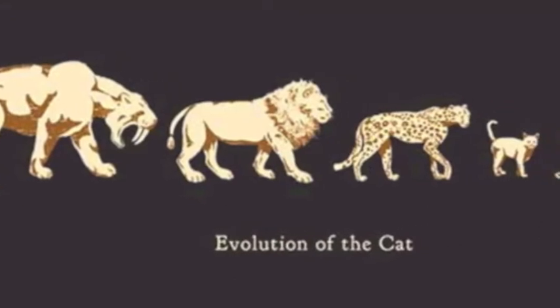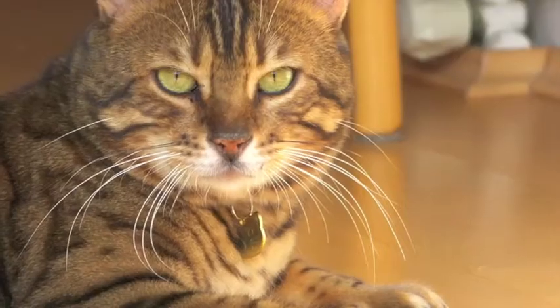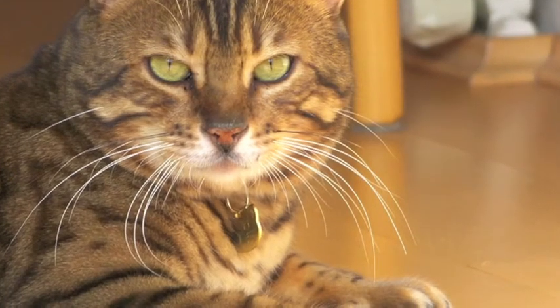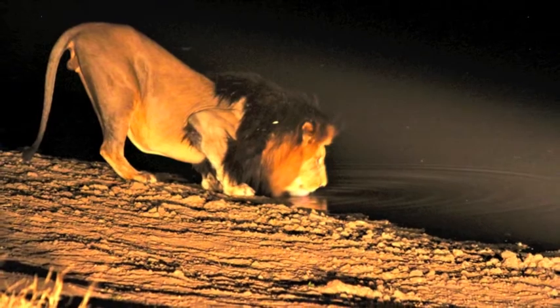Cats have been around the earth for thousands of years, making them a very interesting topic involving evolution. Throughout the species history, they have always been adapting to their climate and surroundings by evolving.